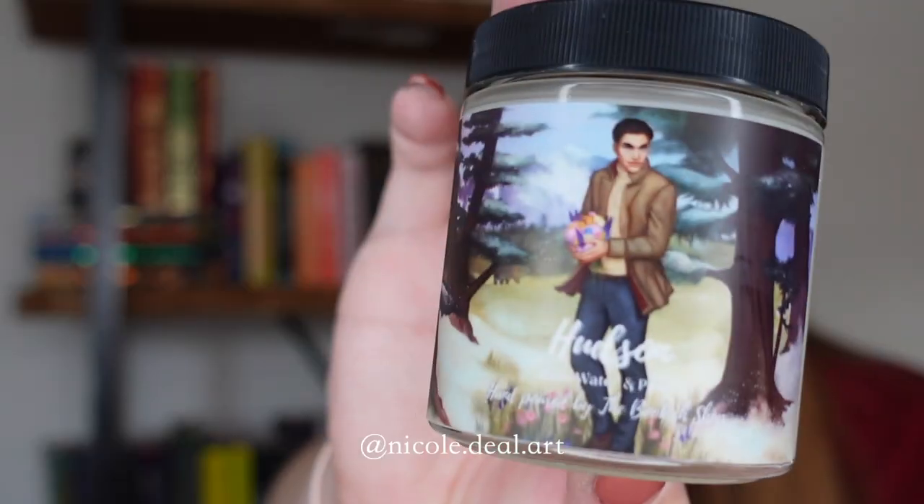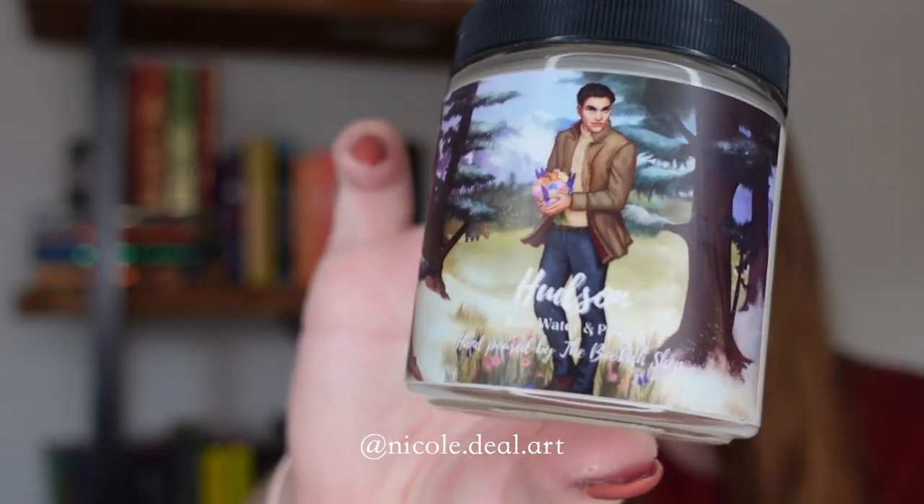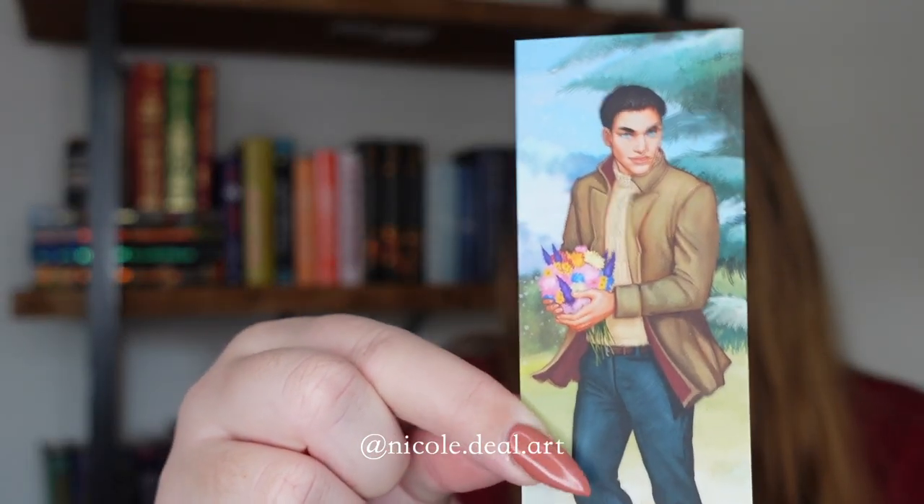Next up we have the Candle of the Month with artwork by Nicole Deal Art. This is Hudson from Crave. The scent is Rainwater and Pine. As always, it came with a reversible bookmark.